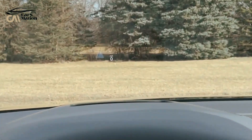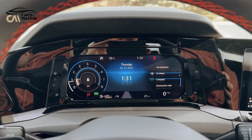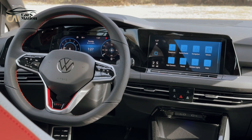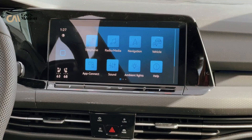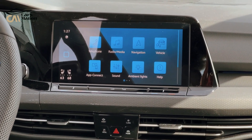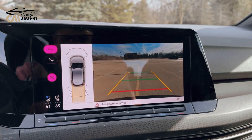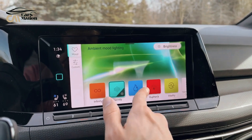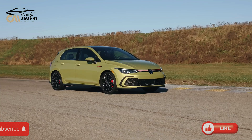The GTI's infotainment system uses a 10.0-inch touchscreen on the SE and higher trims, and an 8.0-inch screen on the S. The larger screen offers more features and better visibility, but the touch-sensitive slider controls for audio are difficult to use in practice. The S's 8-inch screen is less demanding and retains volume and tuning dials. Four USB-C ports are also present.